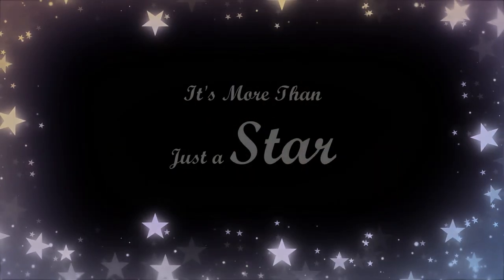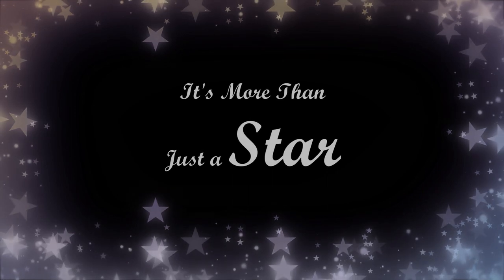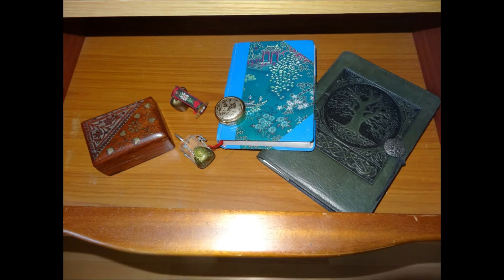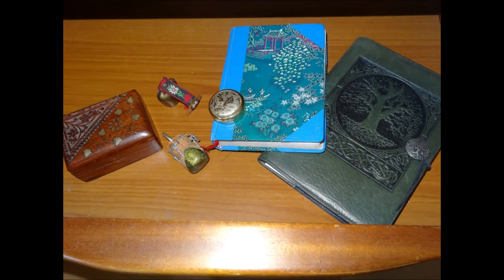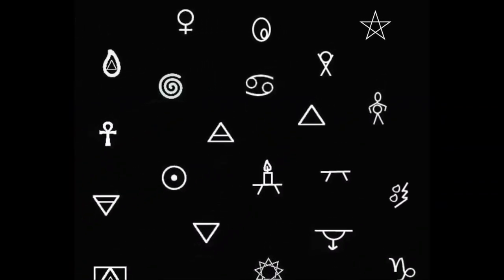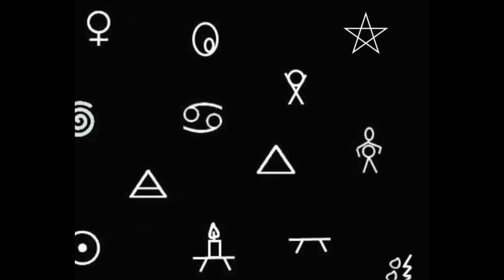Hello and welcome back, this is lesson two. I'd just like to welcome you back and hope that you've found a place to store all your magical items, because believe me, they're going to grow.